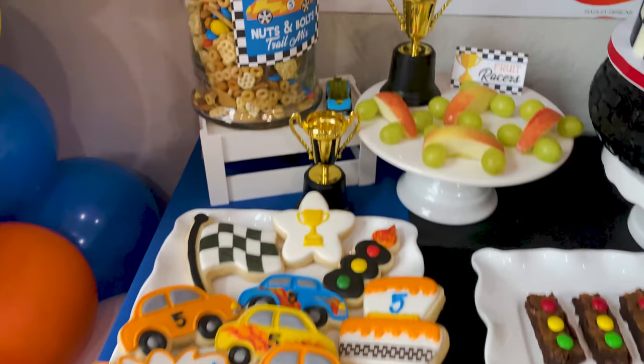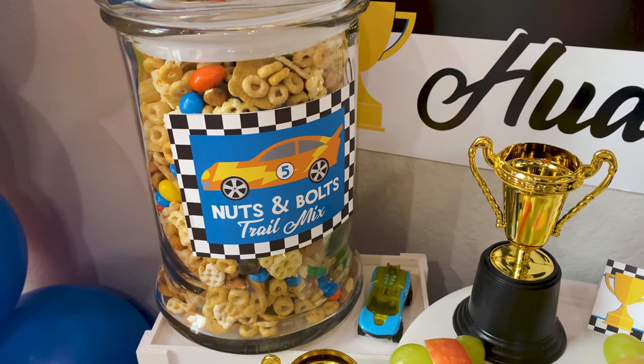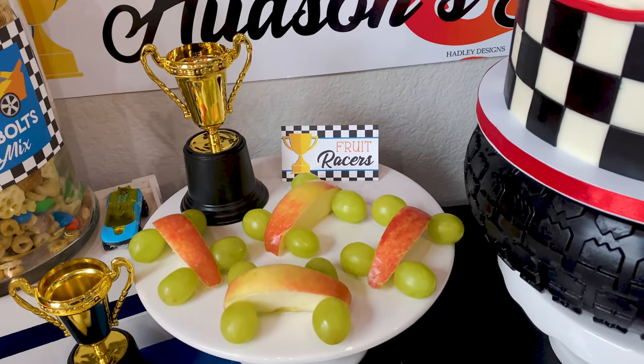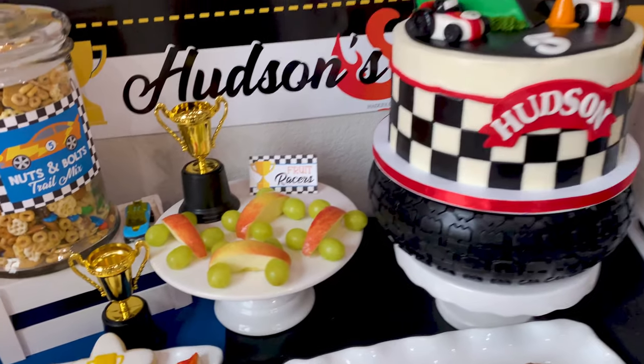We have a fun little snack mix here — a nuts and bolts trail mix filled with fun little snacks for the kiddos. Here we have our fruit racers, which are adorable: just apples with two toothpicks and grapes. They really do look like little cars.